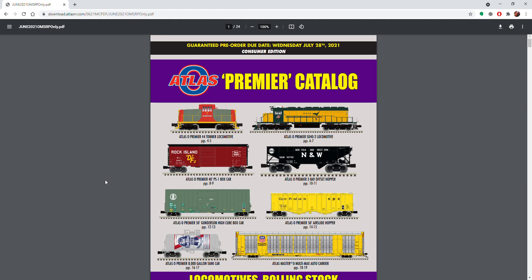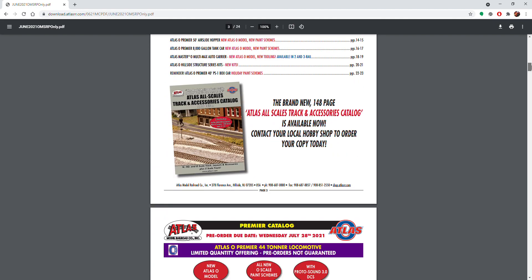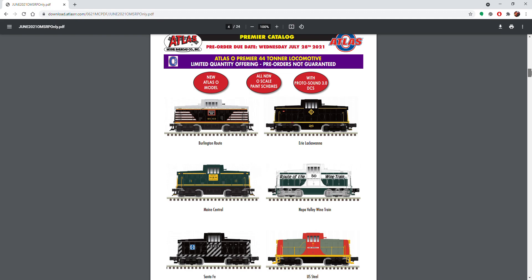Hey guys, what's going on? It's Matt Train over 943. In today's video I'm going to do a quick overview of the new Atlas Premier catalog. I'm going to go through my highlights, just scroll through it — I'll put the link in the description. Also in a couple weeks we're going to do a podcast on this for the Matt O Scale Train Podcast, so if you haven't checked us out on Podbean or Facebook or any of the other places, please do. We got a bunch of people on — DJ, Sid, Johnny, Matt C — they're all on there.